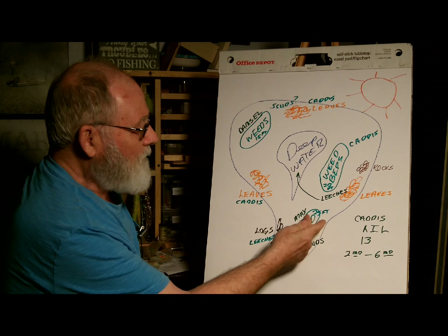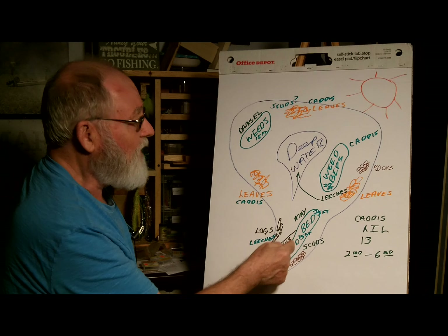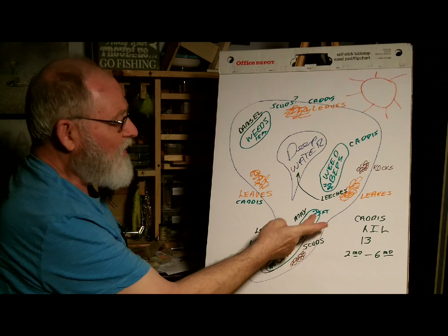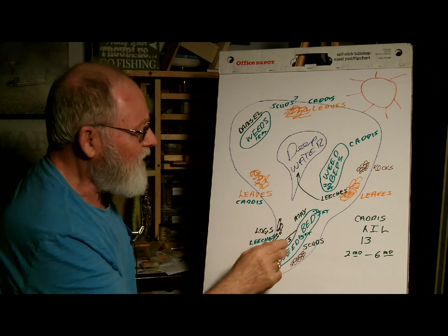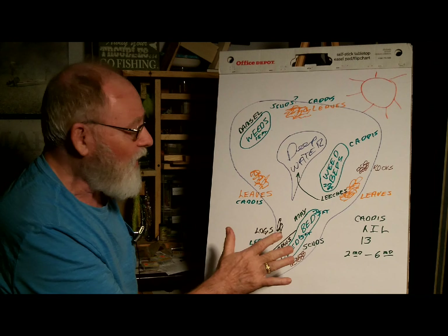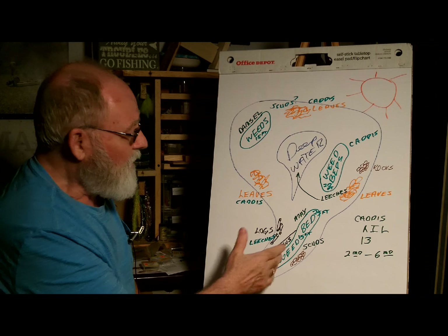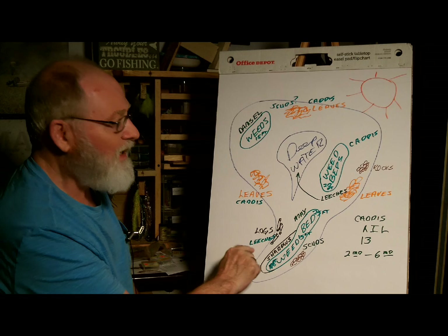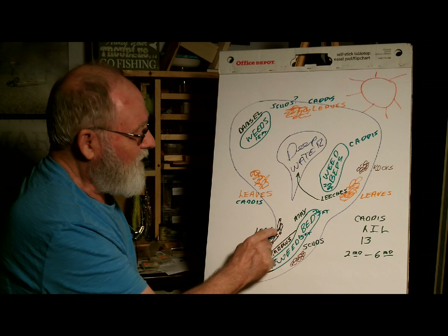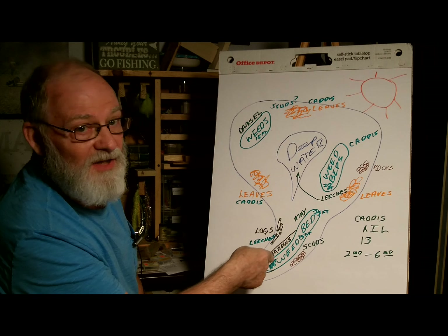Mayflies like the longer weed bed distance, while scuds favor the rocky shoreline area. Scuds will actually migrate and feed in the weed beds. As the sun moves, it creates a shadow in the weed bed which is ideal for scuds — they prefer to feed on the shaded side where it's darker. Damselflies are aware of this and will also move along the edge of the weed bed to feed on the scuds and other insects. When logs are close by, that would be an ideal place for leeches. Leeches feed off the decayed matter, but during a hatch they'll move in and feed on the insects that are hatching in that area.